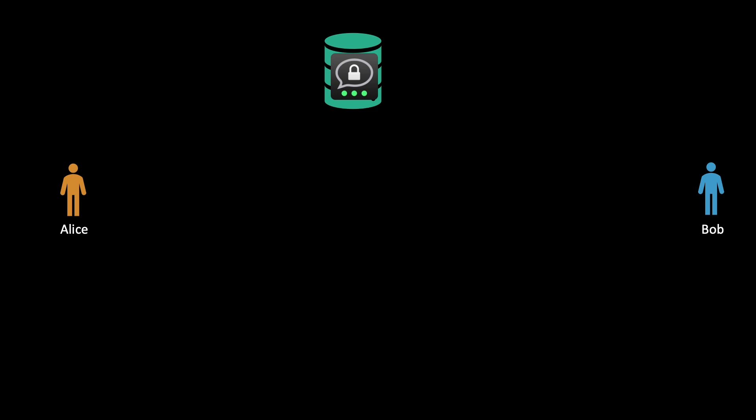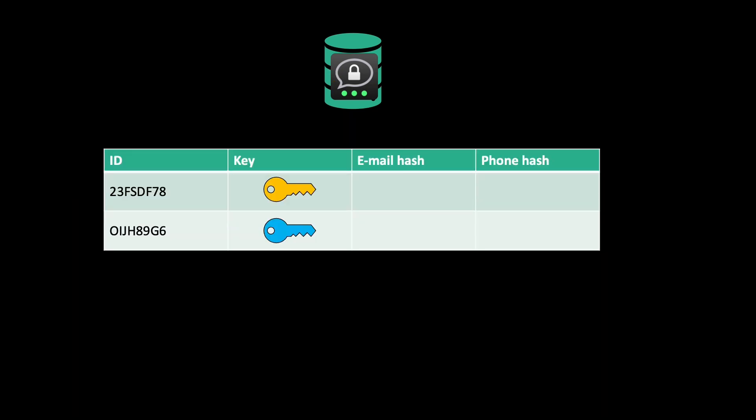How does Threema work? If you register with Threema, the first thing you do — and this is what Alice and Bob are doing now — is you generate a private-public key pair. The public key goes out to the Threema server, which stores the keys and also generates a random ID. This ID is always eight characters long.